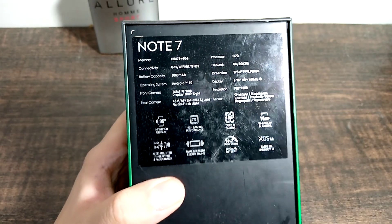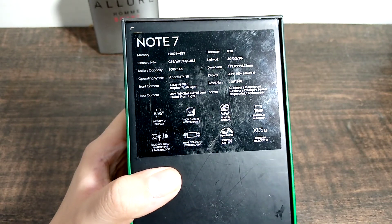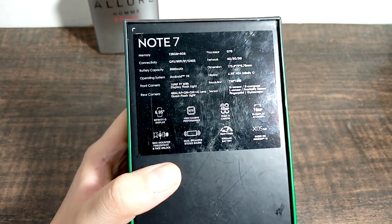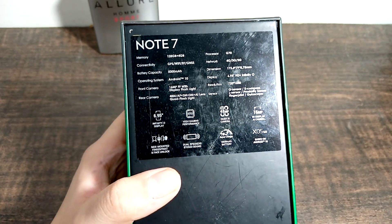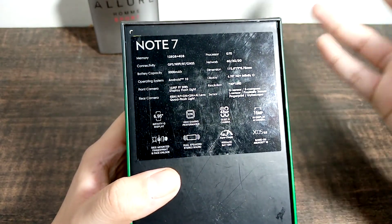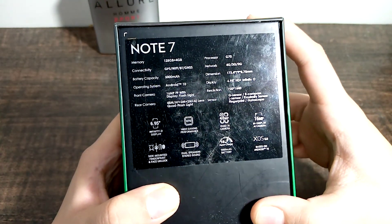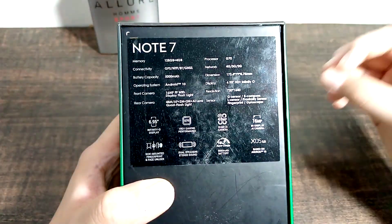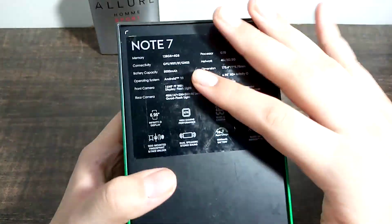First of all, you get a gaming processor — very good. You get 4GB memory, 5000mAh battery capacity, and a rear camera of 48 megapixels with a 5 megapixel macro and depth sensors. You also get 18 watts fast charging. All youngsters around 18 to 20 need such devices, and it is only around 25,000. I'm telling you, this is a very good device.